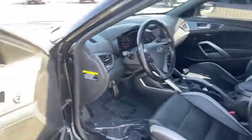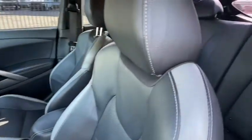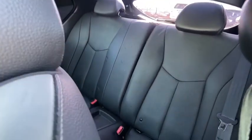Power windows, heated front seats, security system, trip computer, rear window defroster, fog lights, carpeted floor mats, tachometer, brake assist, cargo net.